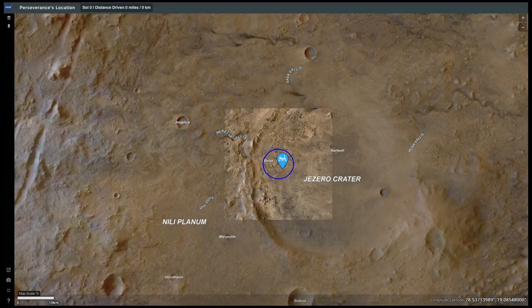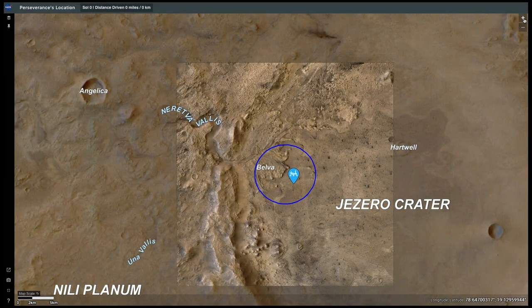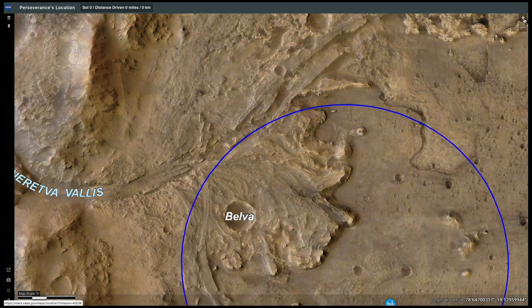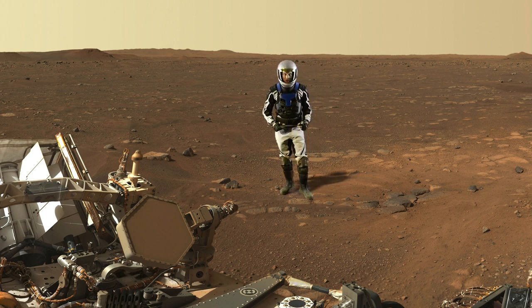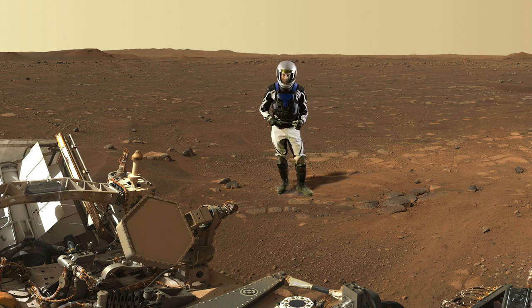Perseverance came to Jezero crater because of its delta deposit. Billions of years ago, there was a lake here and the river that filled it created the delta. It has sedimentary rocks that could preserve evidence of long-dead Martian microbes if Mars ever had life. That's the big question NASA is hoping to answer with this mission. The flat-top hills over there — that's the delta. But the rocks around the rover, their origin is still being debated.